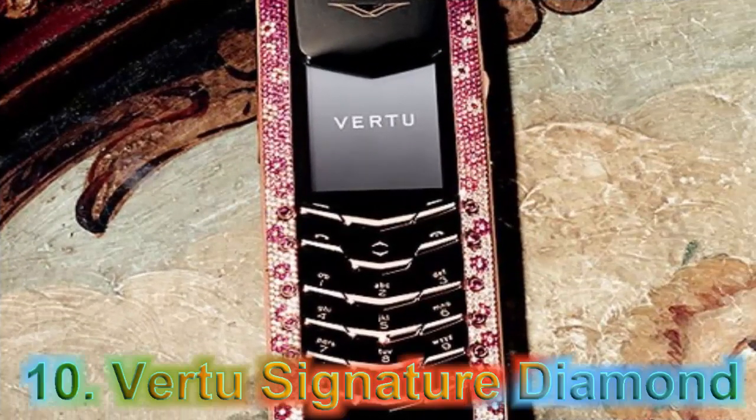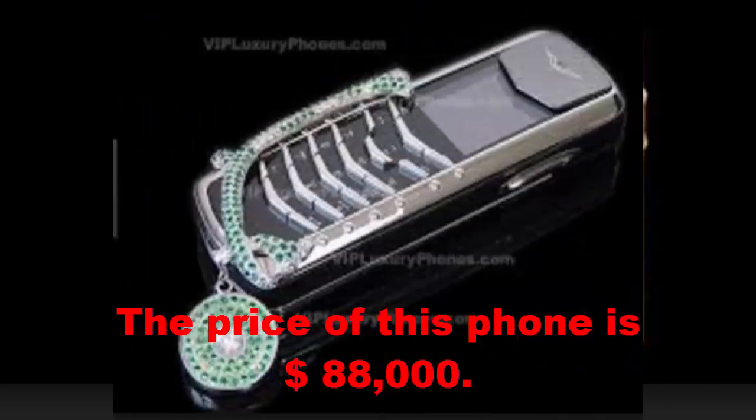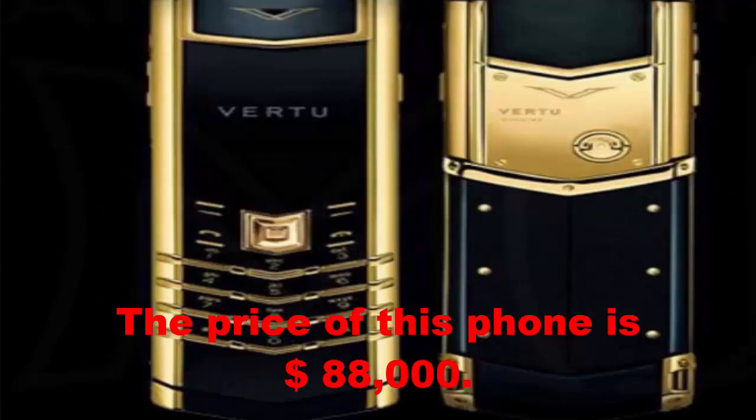At Number 10: Virtu Signature Diamond. Virtu is very famous for its luxury mobile phone products. The Virtu Signature Diamond is included in the top 10 list of the world's most expensive mobile phones. This phone is made of platinum and claimed to be assembled by hand, not machines. The phone is decorated with fancy diamonds and produced in only 200 pieces. The price of this phone is $88,000.